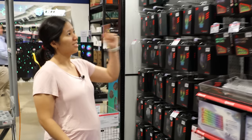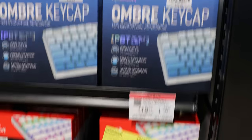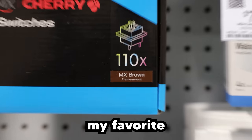That's a steal. We've got mice, switches, more keycaps. There's a lot of sales going on. Cherry switches — those are my favorite.